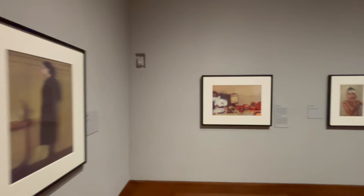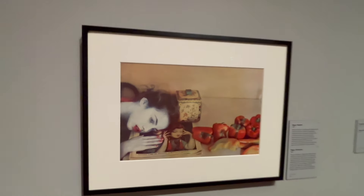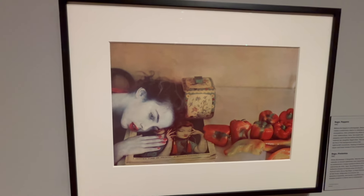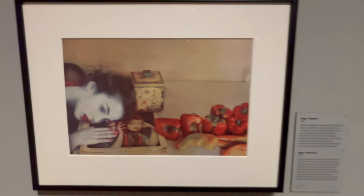This one is killing me — I have never seen this one before. Seeing these in person is honestly such a different experience. I'm so happy I came to the show.